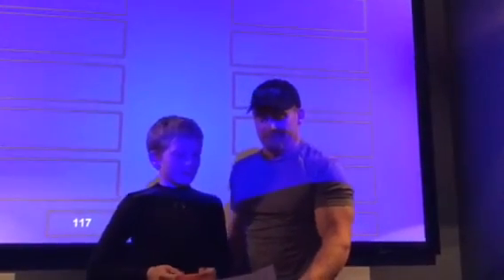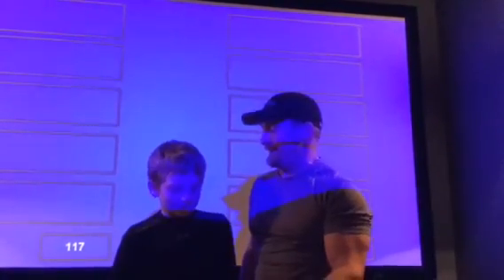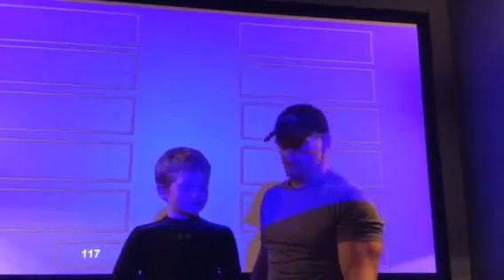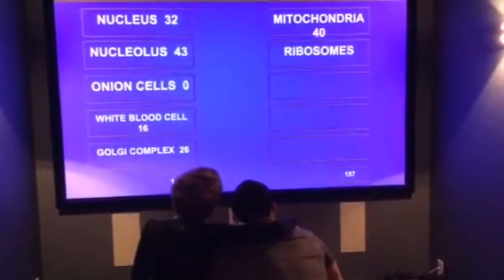First question: Name a powerhouse of the cell. Mitochondria. Name something inside the nucleus. Ribosomes. Name a plant that has cells that move. Name cells that are inside your body. Cheek cells. Name something that is complex. Golgi complex. You answered Mitochondria. Survey says yes! The mitochondria is the powerhouse of the cell. It breaks down food to ATP to release energy and requires oxygen.